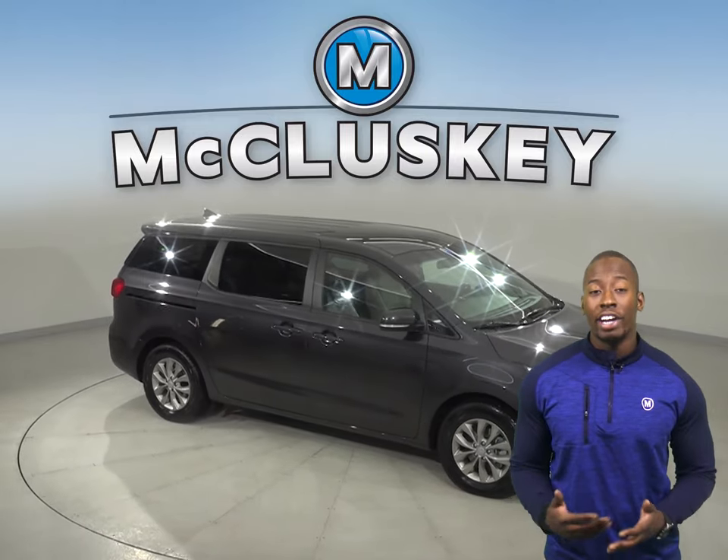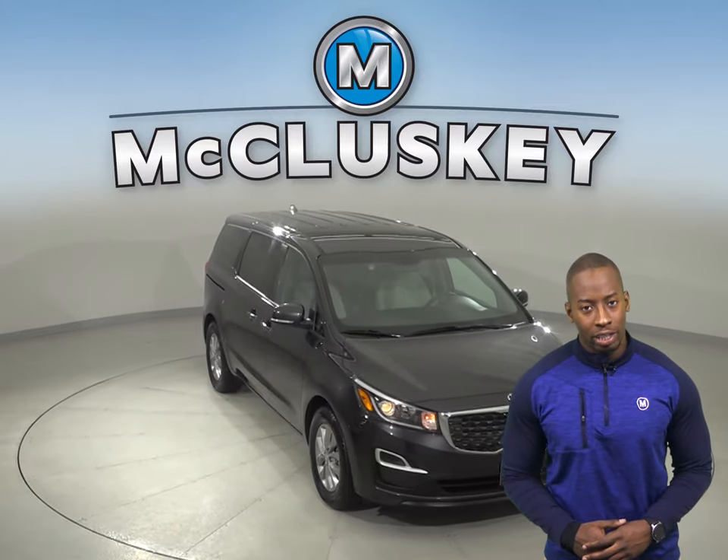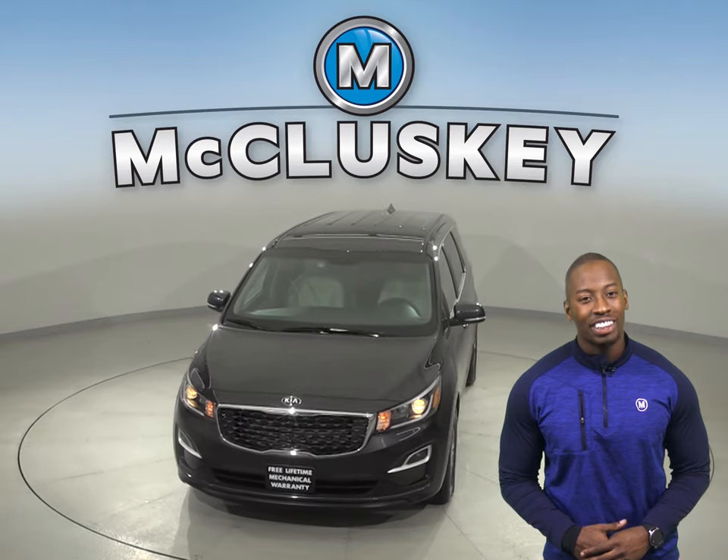You can come on down and take it on a free 48 hour test drive today. It's gone through our 172 point inspection and is more than ready to hit the road.